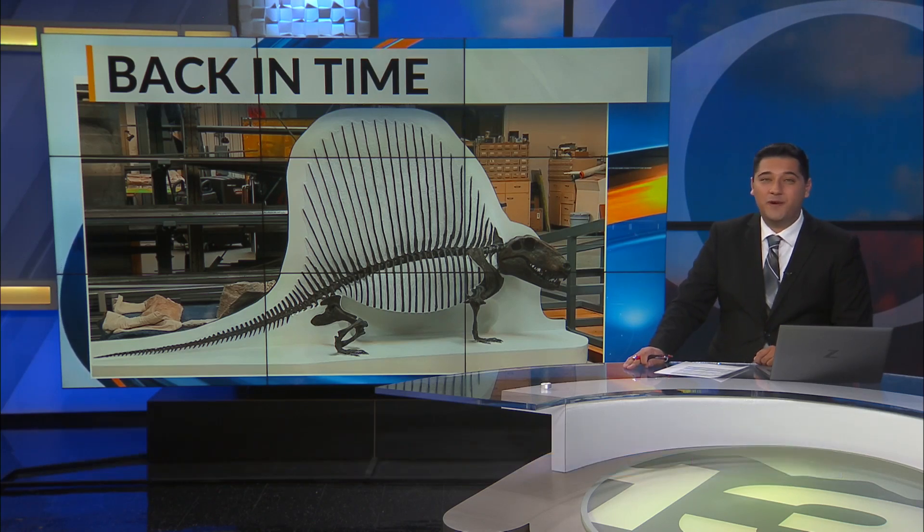The New Mexico Museum of Natural History and Science will soon be unveiling a new exhibit showcasing our region's oldest life forms in a brand new way. News 13's Melissa Torres explains how visitors will be transported back millions of years, even before the dinosaurs walked the earth.